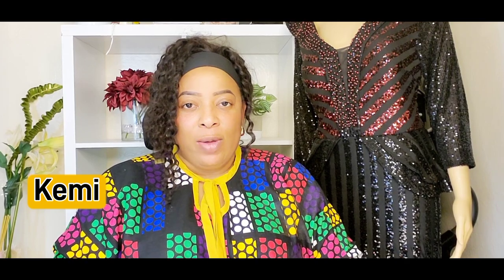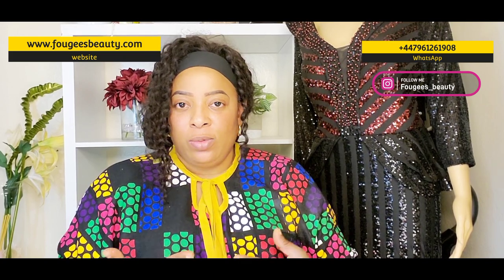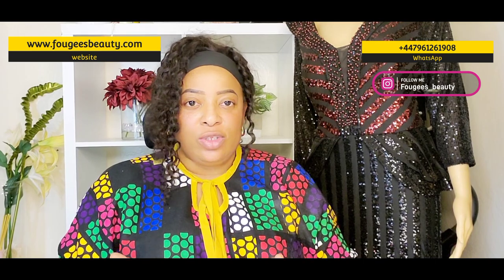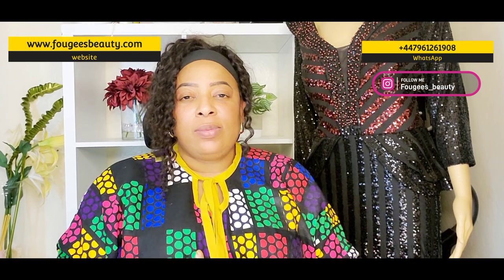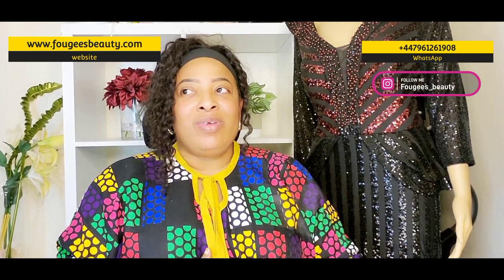Hi guys and welcome to my YouTube channel. My name is Kemi, and if this is your first time, you are welcome. On this channel we do skincare product reviews, skin talk, and I also sell skincare products. If that's something you are interested in, go straight to our website or you can chat with me anytime.